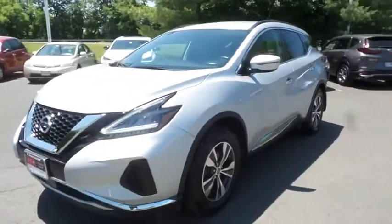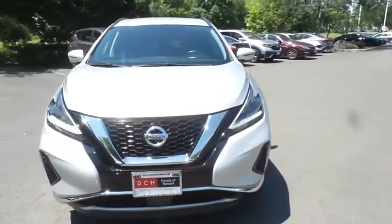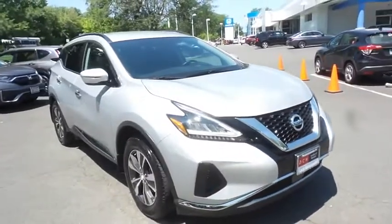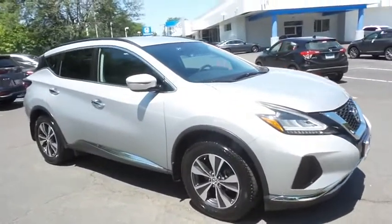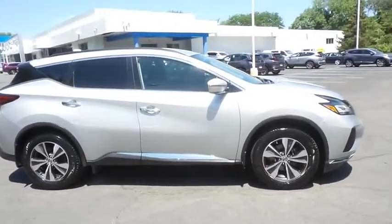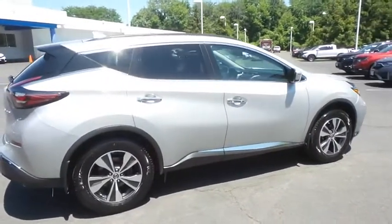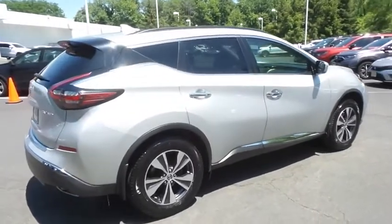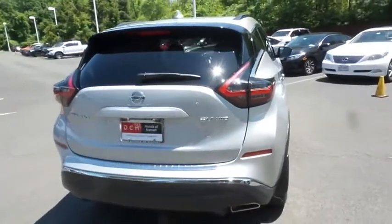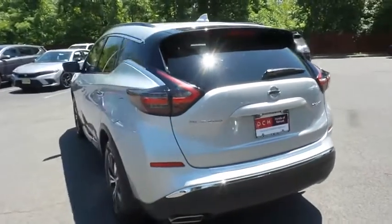Here we're taking a look at a gorgeous 2019 DCH Economy pre-owned Nissan Murano SV all-wheel drive, finished in brilliant silver metallic paint with black cloth seats, powered by a 3.5 liter V6 engine and a CVT transmission, equipped with 18 inch alloy wheels, roof rails, and rear spoiler. Safety features include blind spot monitor, ABS brakes, four-wheel disc brakes, brake assist, traction control, and front side and overhead airbags.